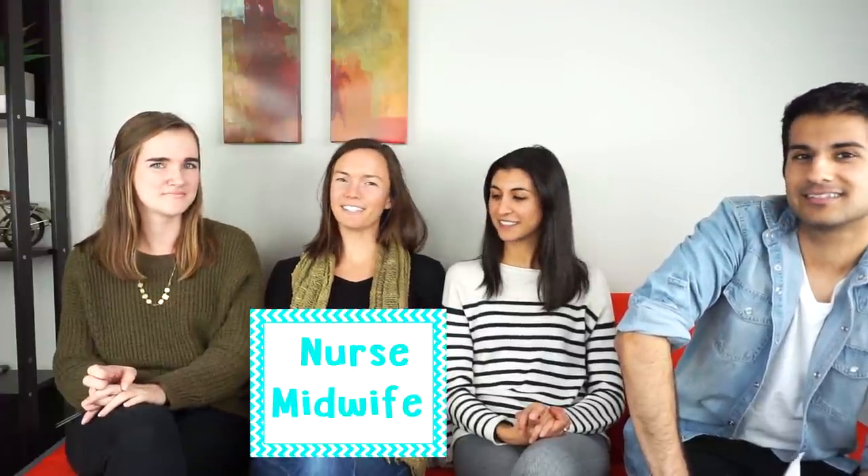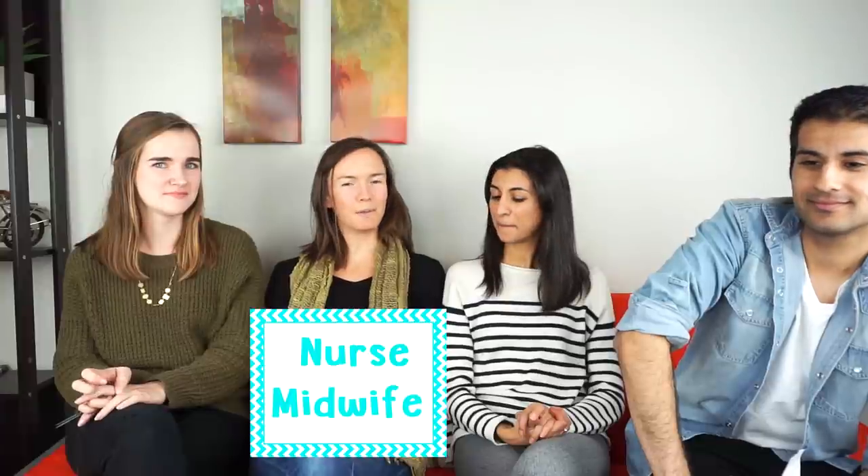Hey everyone, welcome back to the channel. Today is going to be a bit of a special video — we have some guests. I'm Emily and I'm a first year in the nursing school here at Yale. I'm Eliza, also a first year in the nursing school and I'm in the midwifery track. I'm Nooshin, a physician associate student here at Yale and also a first year. And I'm Shaman, the medical student.